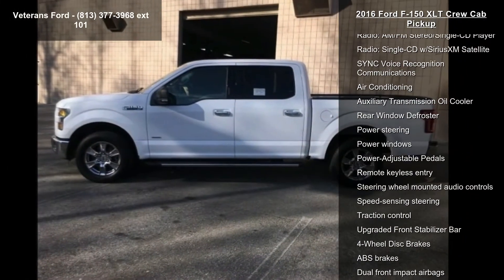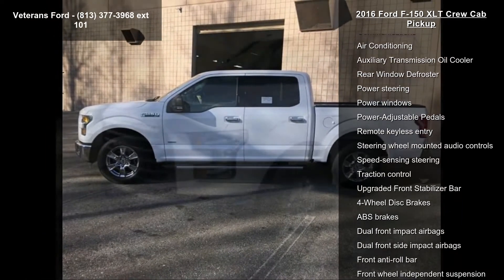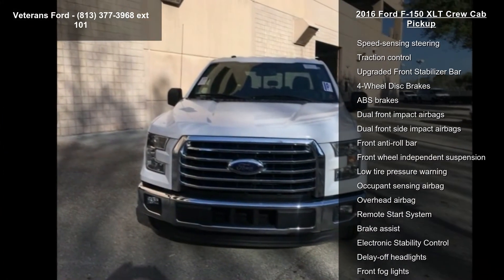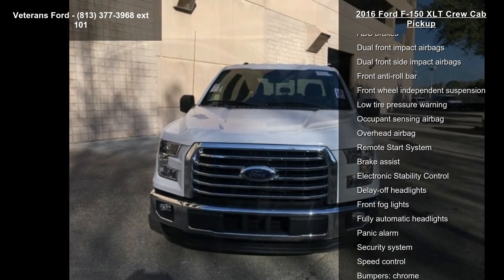This vehicle also features 6 speakers, AM FM Radio, CD Player, Radio Data System, AM FM Stereo Single CD Player and Radio, and Single CD with SiriusXM Satellite.